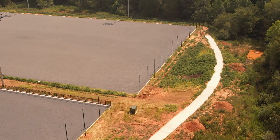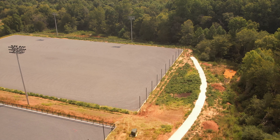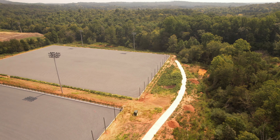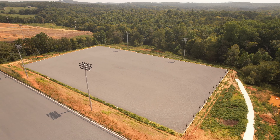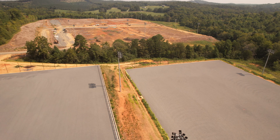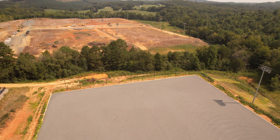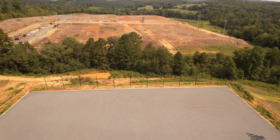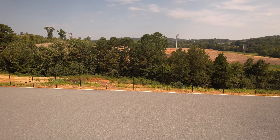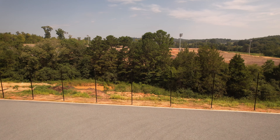Another thing you'll notice that has been done is at each end of all these fields, you'll see these black poles that stretch across the ends of the field. That's going to hold netting that will keep the ball from getting away from the play area and going down into the woods. They've got those erected at each end of these different fields that have been prepared up to this point.